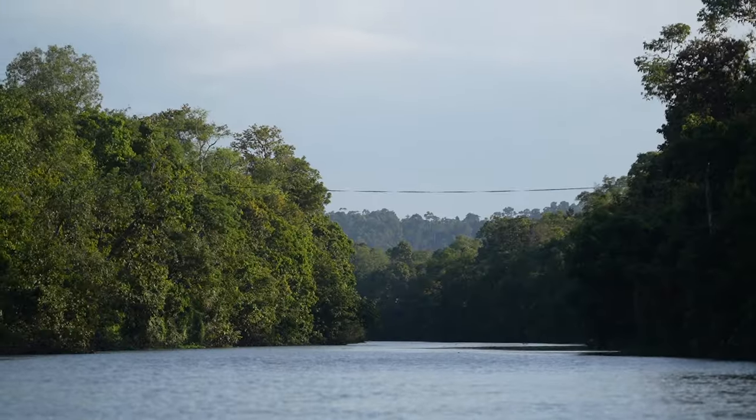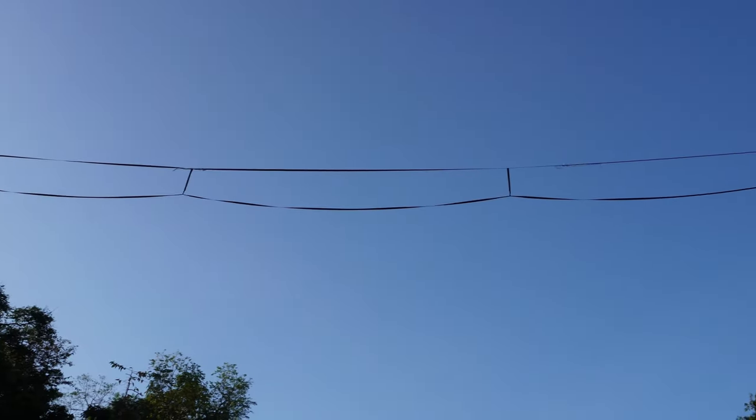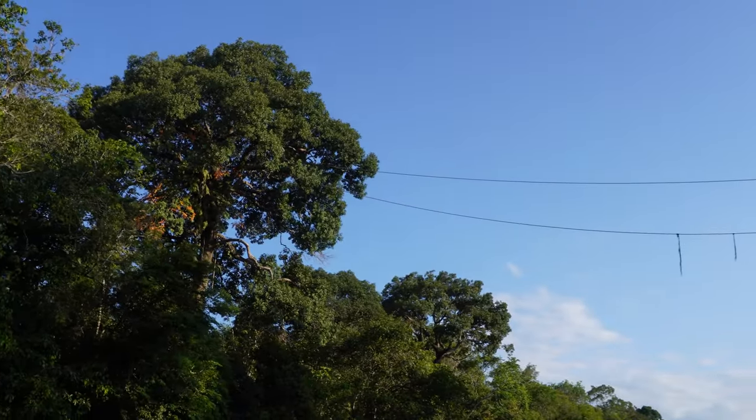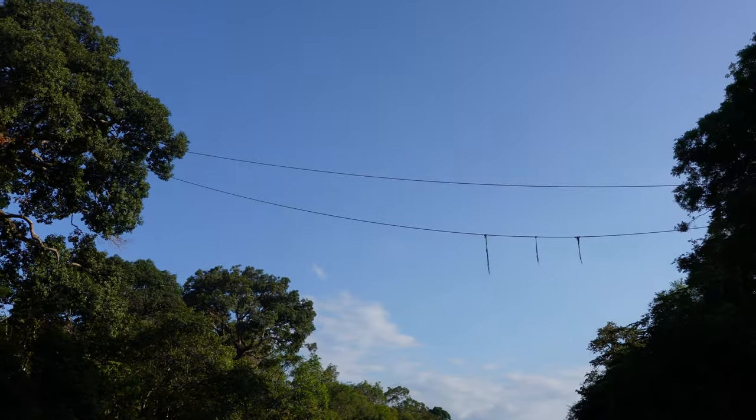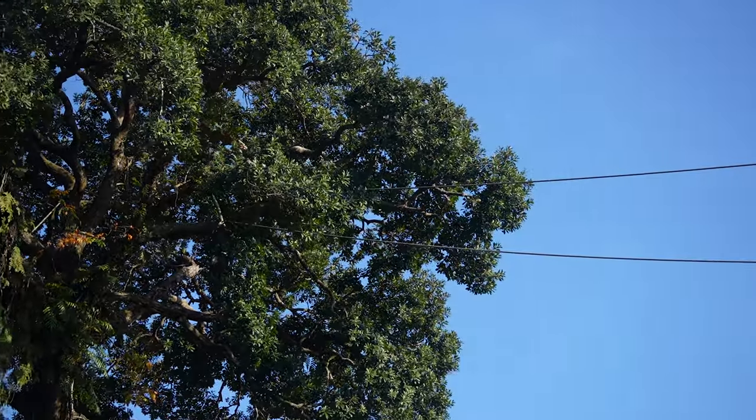I've heard about these in Borneo and other places - they want to connect the jungles to maximize space and make it easier for wildlife to cross, particularly monkeys and orangutans. They attach ropes, making almost a rope bridge, so the animals can cross easier without having to swim in the water. Then we spotted a proboscis monkey.